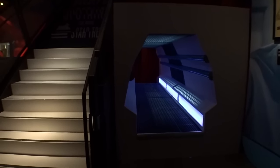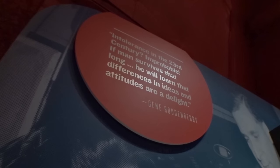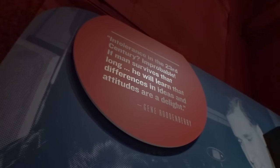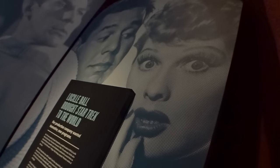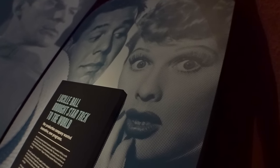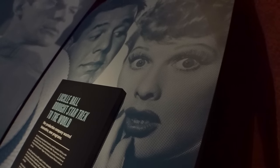I wouldn't even have to duck. Star Trek was produced at Desilu Studios. Lucille Ball actually had a huge role in bringing Star Trek to life. They thought production costs were way too high, but Lucille Ball overrode them and said this is an important thing we need to do here, so we're going to go ahead with it. So honestly, without Lucille Ball, no Star Trek.